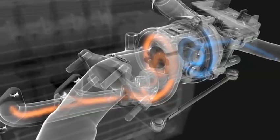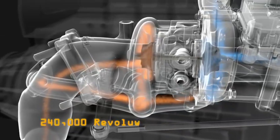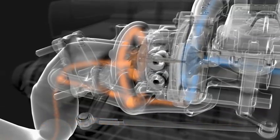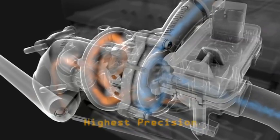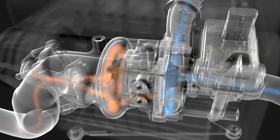Engine exhaust can reach more than 1,000 degrees Celsius and accelerates the turbine wheel to some 240,000 revolutions per minute. These extreme requirements demand outstanding mechanical characteristics and processing standards of the production methods. The required quality of the dimensional and positional tolerances remains in the region of a thousandth of a millimeter.